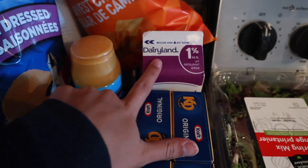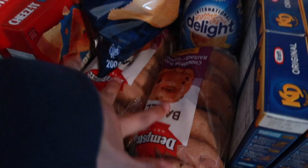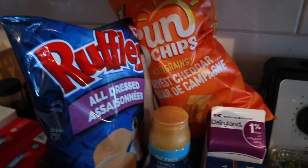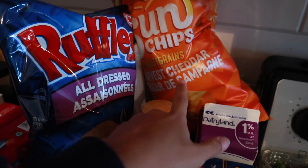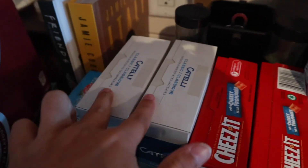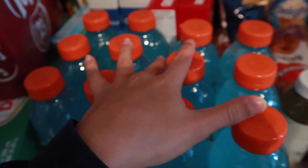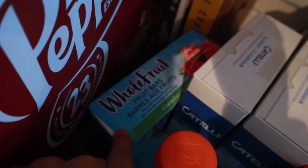Four boxes of Kraft Dinner in case we're feeling lazy, a thing of one percent milk, fat-free French vanilla creamer, two things of cinnamon raisin bagels, Harvest Cheddar Sun Chips, All Dressed chips, extra cheesy Cheez-Its, bow tie pasta for salads, two Gatorades, ginger ale, Dr Pepper, and some Whole Fruit fruit bars which I'm excited to try.